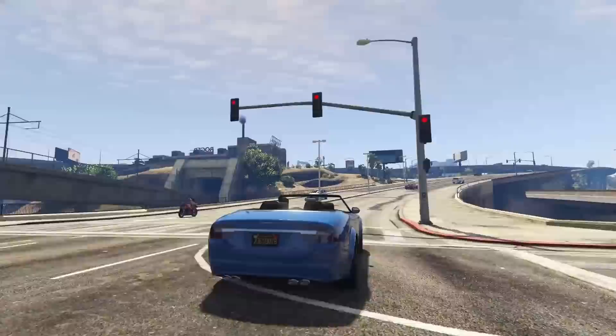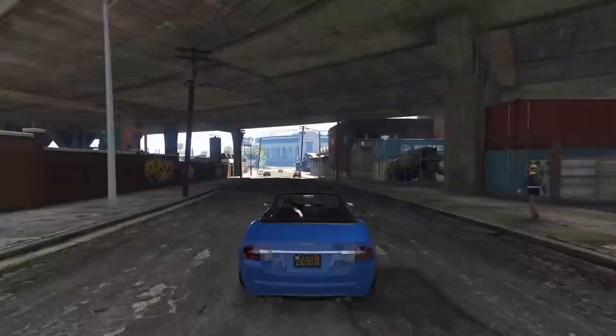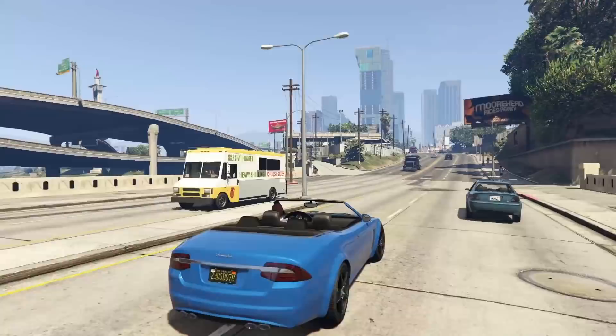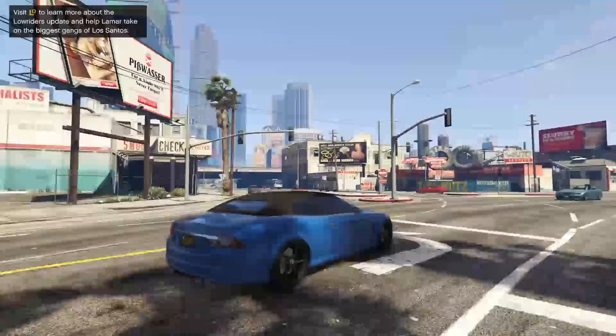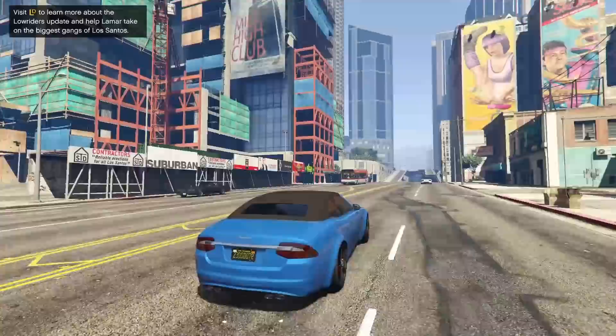However, the Sentinel does have much more customization. The Lampadati Felon GT actually has about zero customization. The regular Felon that's not the GT has a little more customization, but it isn't a convertible. The Felon GT unfortunately does have a soft top convertible — it's not exactly super great looking with the roof up, but it's very nice looking with the roof down. It's got pretty decent performance and it is thievable off of the street, so it's a pretty good car overall.